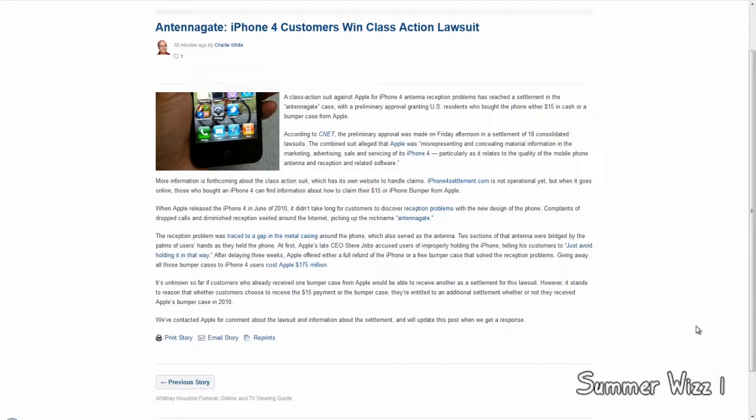That being said, the lawsuit was specifically regarding how Apple tried concealing or misrepresenting material information via marketing, advertising, and sale and servicing of the iPhone 4. So long story short, the decision was finally ruled in favor of the people who filed the lawsuit.